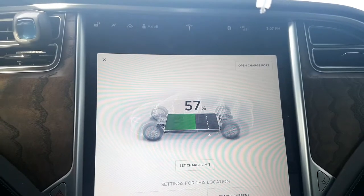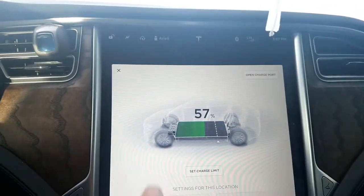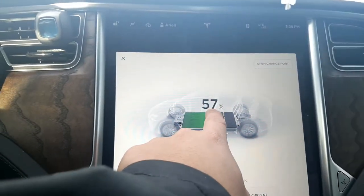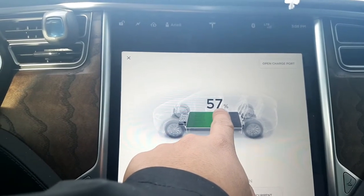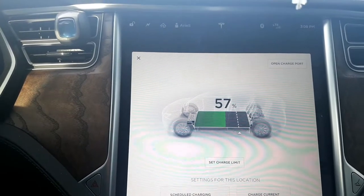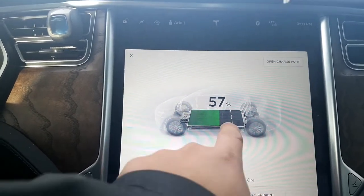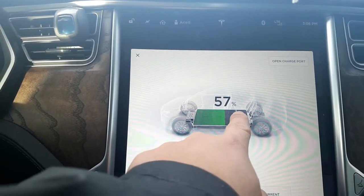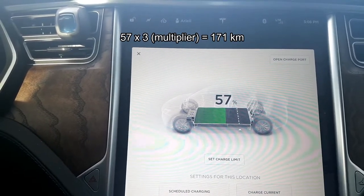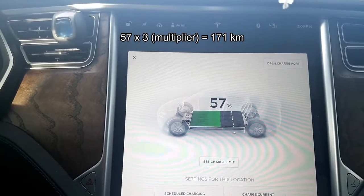Anything below zero I use a multiplier of 2. So for example, at this point our rated range was 233 kilometers. It's four degrees right now, so I would use a multiplier of 3. At 57 percent, I would say we have around 171 kilometers of my own estimated range.